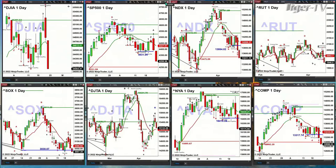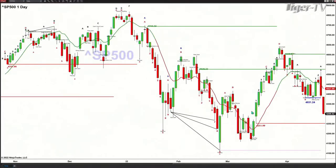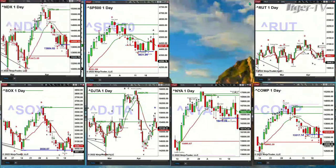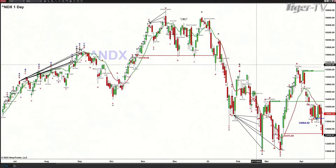The S&P 500 is negating its TD9 count breakout level, which suggests a move back to 4,521 — that's its February 24th swing point. The NDX 100 is testing, actually trading below, its TD9 count breakout level at 13,475.